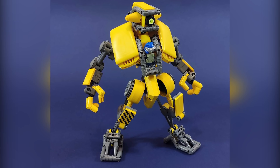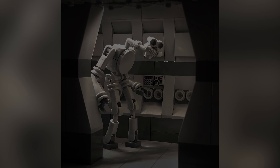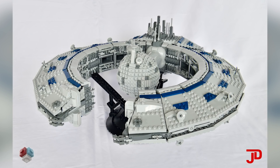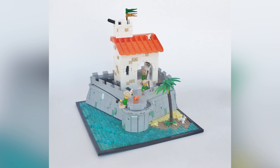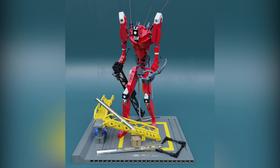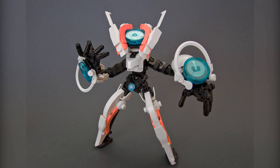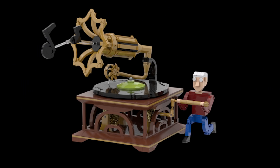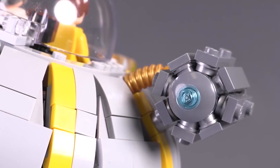Hey everyone, welcome to Brick Vault. Today is another Lego Top 10 MOCs of the week episode where I show you guys the coolest custom creations I happened to see people building in Lego throughout this last week. I don't show them in any particular order of best to worst, just 10 favorite creations. As always, there are a ton more than just 10 in this video — links to everybody I'm showing off are in the description below.